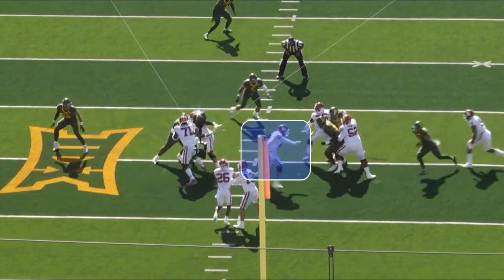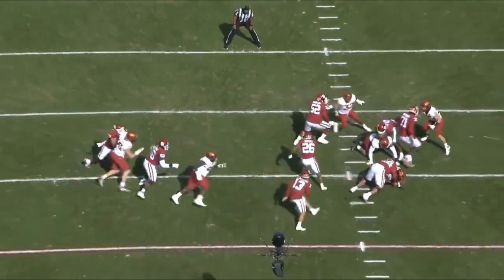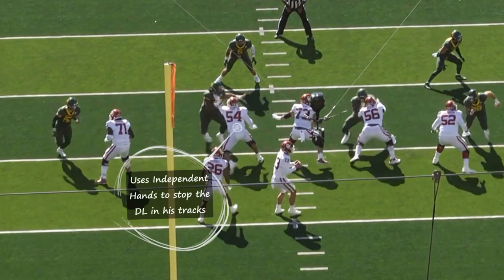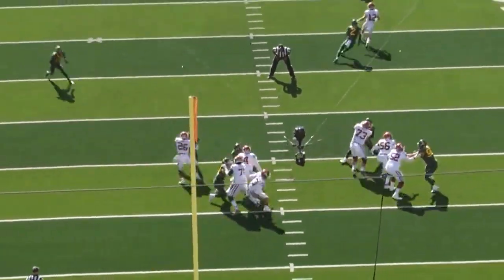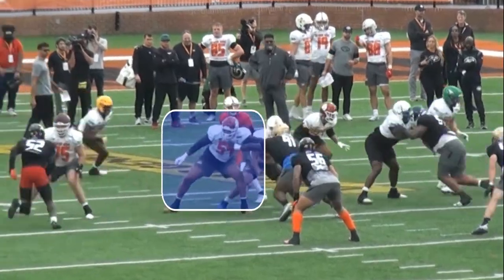Marquise Hayes is a 6'5", 320lb tone-setting offensive guard with excellent competitive toughness to really get after those defenders. He has fantastic strength and plays the game of football with a violent nature. He strikes well with powerful independent hands, he can latch and mirror very well, and also plays with great pad leverage — and these are some of the things that I think can make him into a very good football player at the next level.